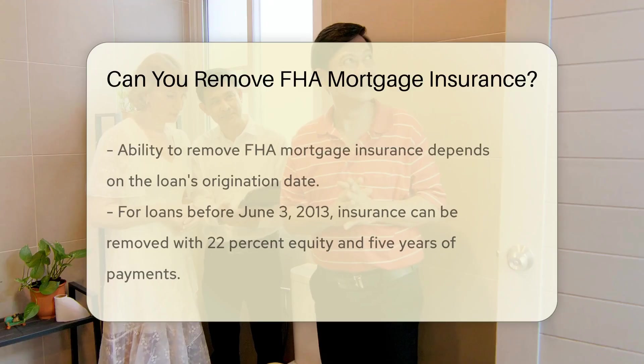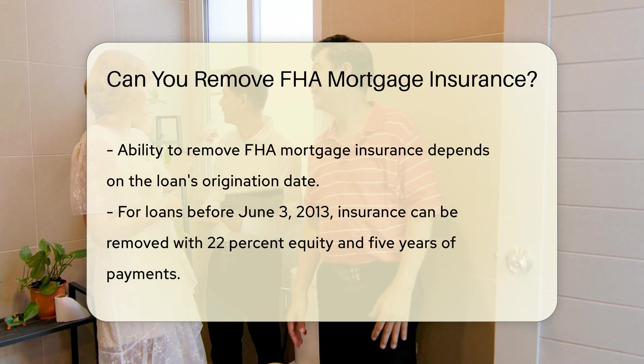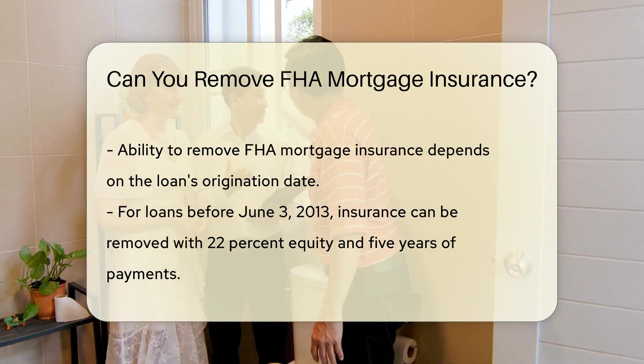The ability to remove FHA mortgage insurance depends on when you obtained your loan. For loans taken out before June 3, 2013, removing the insurance is possible. For loans taken out after this date, the rules are stricter.